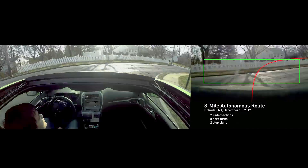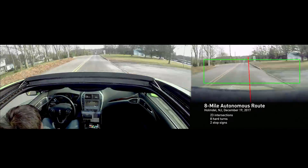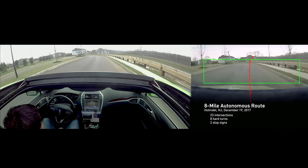Our 8-mile demo shows how an NVIDIA-powered self-driving car can easily maneuver along a complicated urban route, complete with numerous blind intersections, traffic, and sharp turns.